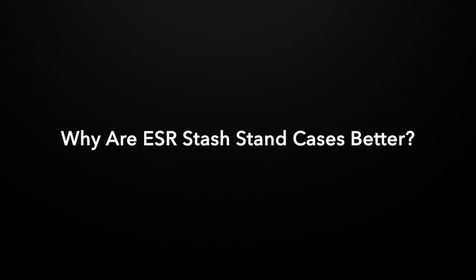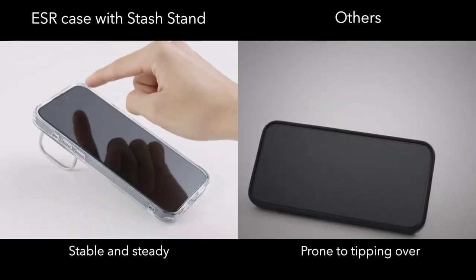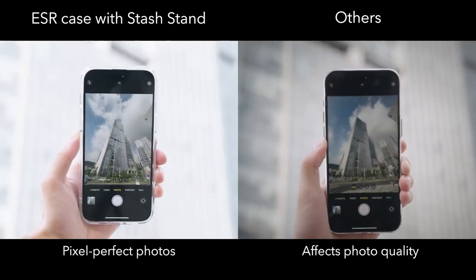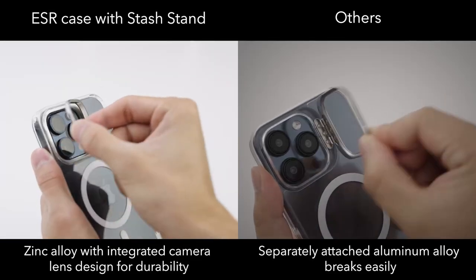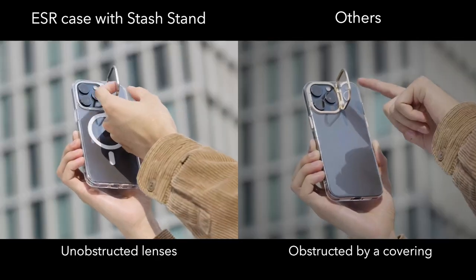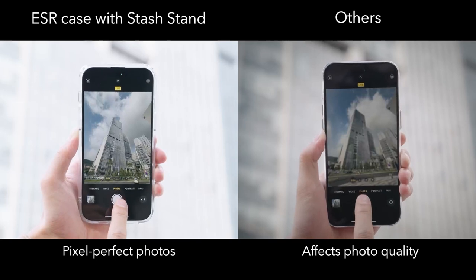Built to last, the robust zinc alloy construction ensures it retains its sleek look, while lab testing confirms the hinge can withstand over 3,000 uses. When it comes to protection, the case boasts military-grade protection — its shock-absorbing air guard corners, raised screen edges, and camera guard provide certified protection against drops, bumps, and scratches. Finally, the customer support is top-notch, featuring setup videos, FAQs, and a comprehensive 12-month protection plan. It's clear this case isn't just about looks; it's about delivering value and reliability. For anyone wanting a stylish and functional case, this is definitely worth considering.